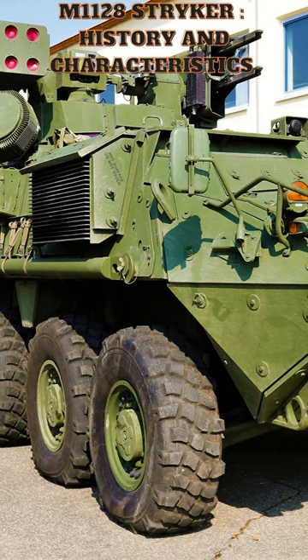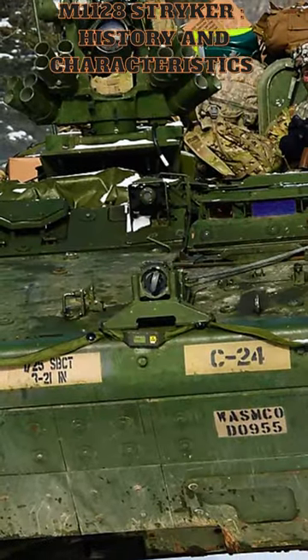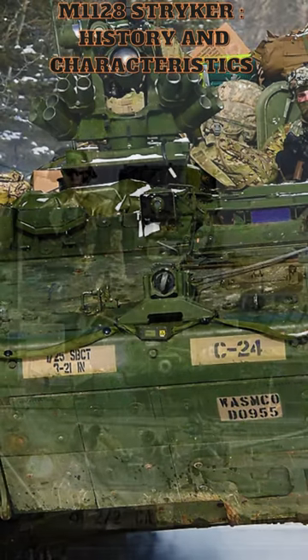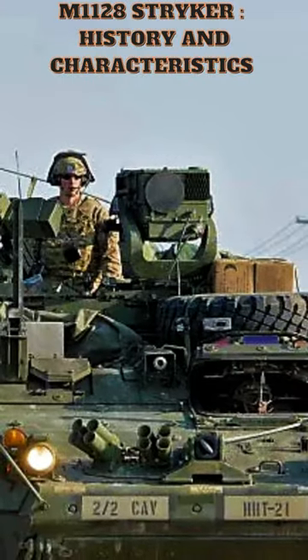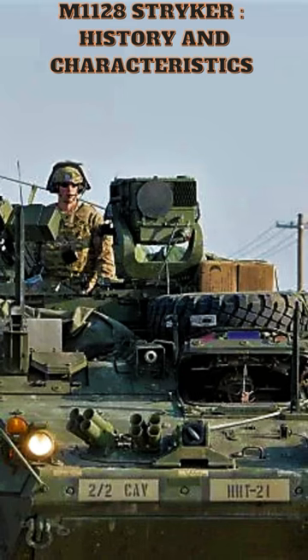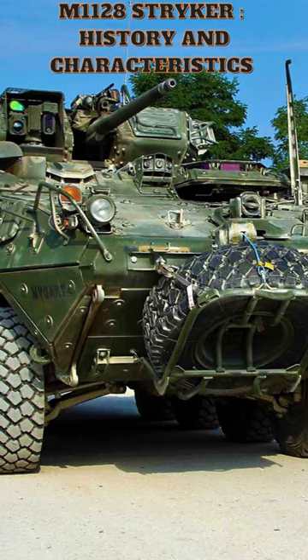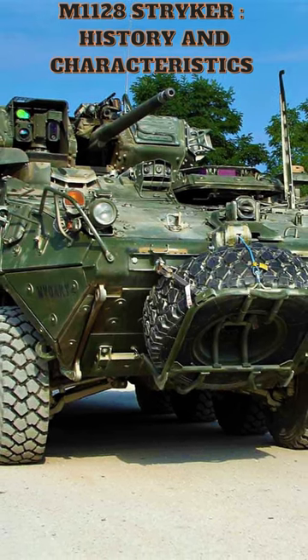The Stryker was designed to provide a highly mobile and well-armed vehicle platform for a variety of missions. It is equipped with a range of weapon systems, including a .50 caliber machine gun, a 40mm automatic grenade launcher, and a 7.62mm machine gun. It is also equipped with a remote weapons station.